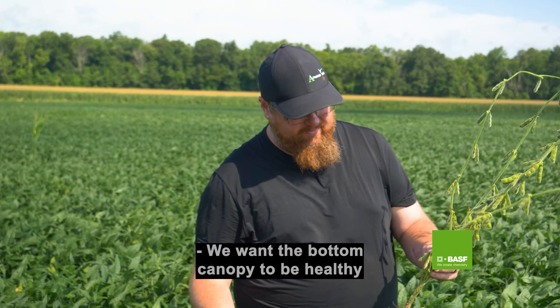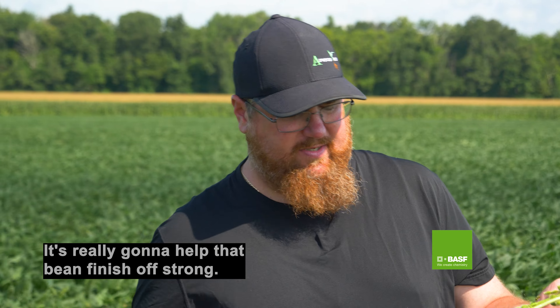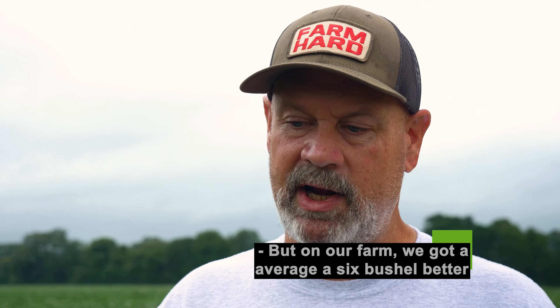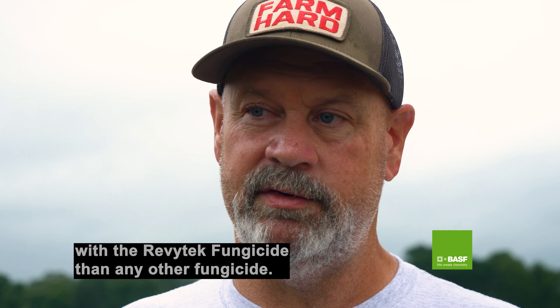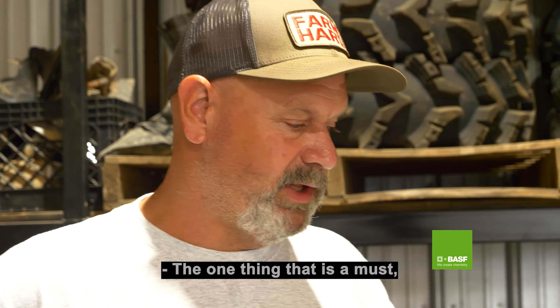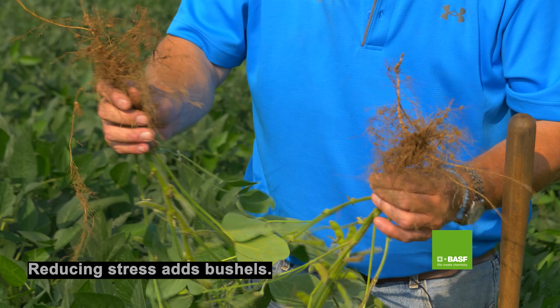We want the bottom canopy to be healthy with a good fungicide. We use Revitec on it. It's really going to help that bean finish off strong. On our farm, we've got to average six bushels better with Revitec fungicide than any other fungicide — probably absent of disease, but mainly for the plant health. The one thing that is a must is this product right here. Reducing stress adds bushels.